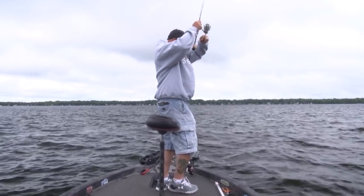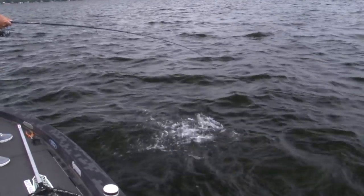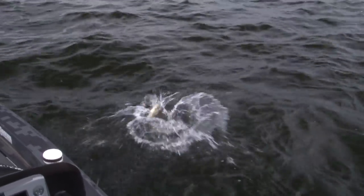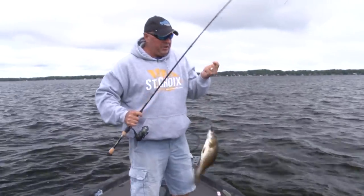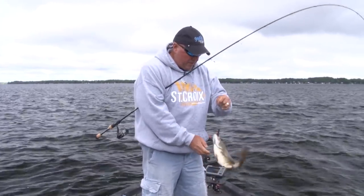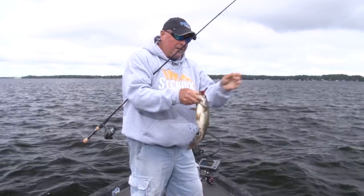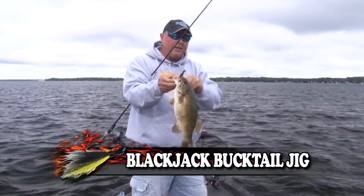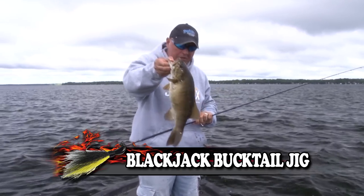Whoa, right there! Oh, look at that — Mr. Smallmouth came to play. Bass season just opened here about three days ago. Look at that — that's a nice chunky smallmouth, wouldn't you say? I thought we had Mr. Walleye but we got Mr. Smallmouth. They've got everything here. You think they don't like the hair jig? Even smallmouth love it. Beautiful thick little fish — let's let him go.